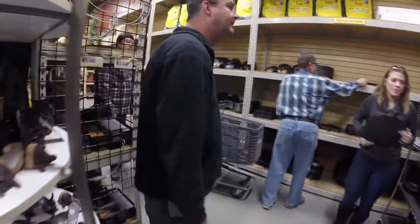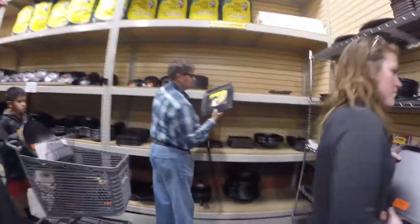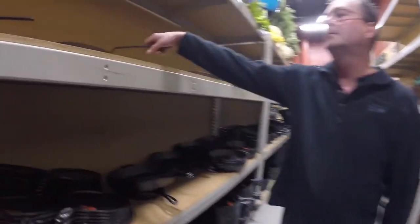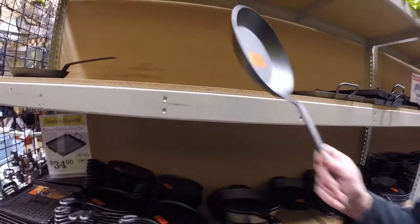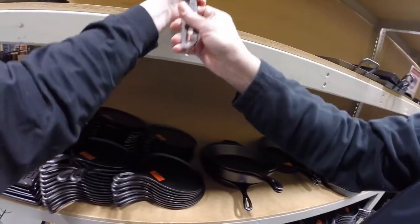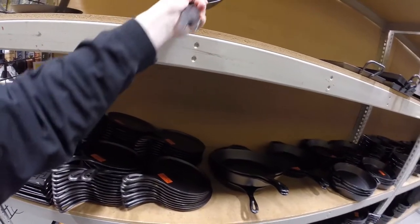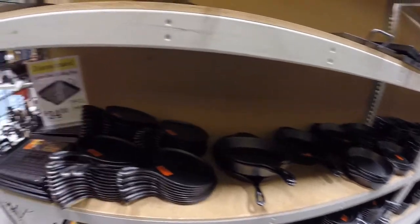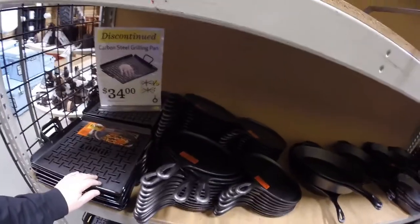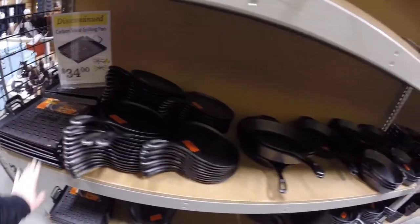We went back to the bargain area where the greeter told us to go, and everybody else was there too. We ended up bumping into people and standing around, but they did have some really nice things and some good bargains. One of the things I liked and ended up buying was the Steel Lodge vegetable cooker that you cook on a grill. I seem to have to buy a new one every year, so I ended up buying one — it was on sale for $34.